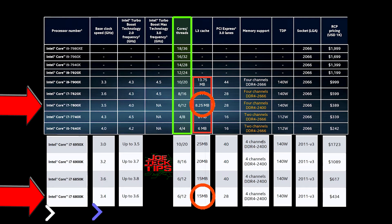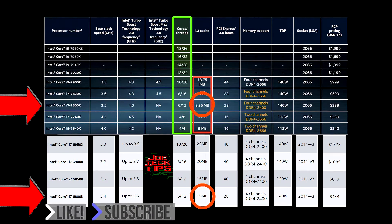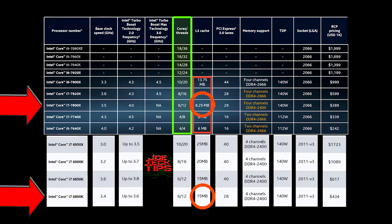In theory, if we look at the 6850k — six cores, 12 threads — it's actually independent in its own tier because the 6850k is still better than the 7800x. The base clock of the 6850k is 3.6 GHz while the 7800x is 3.5 GHz, so the 7th gen chip doesn't beat it there either.